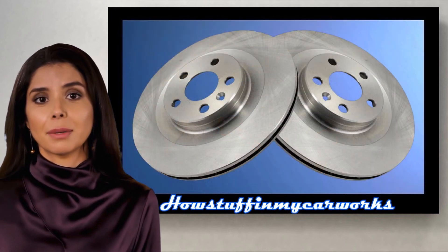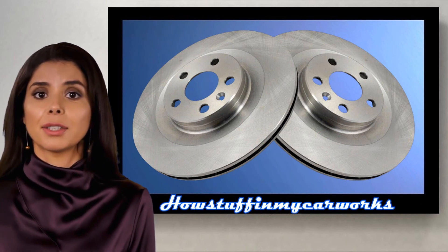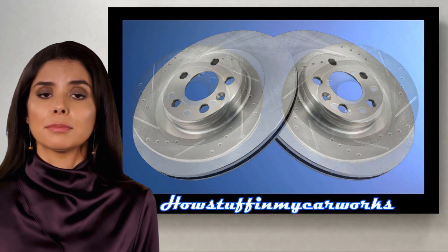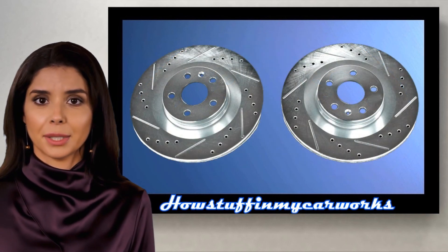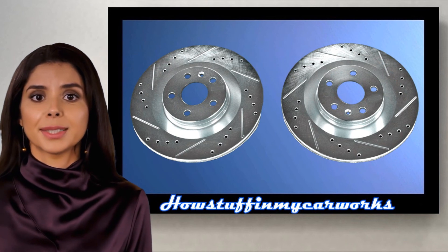Number 9. The brake rotors in some of these SUVs are prone to warp easily, and this issue causes the vehicle to shake when braking. Replacing the original brake rotors with aftermarket vented brake rotors similar to the set shown on the screen solves the problem.